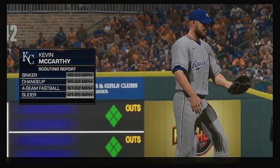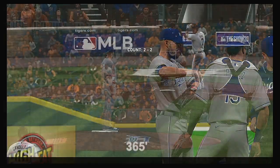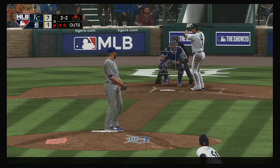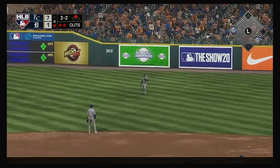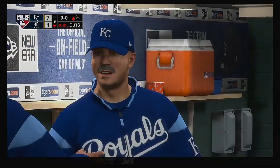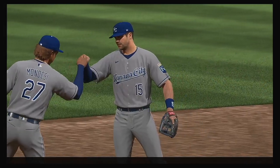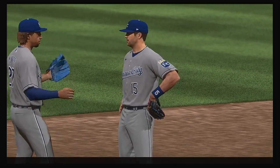Kevin McCarthy makes an appearance, in charge of trying to record the final out of the ball game. At the plate now: Austin Romine. A swing and a fly ball — and this should do it. He makes the catch, and the Royals have taken game one of the series on the road. The ball game is over. Well, in a quick series like this, you take the first one — you're guaranteed at least a split. They'll take that every single time.